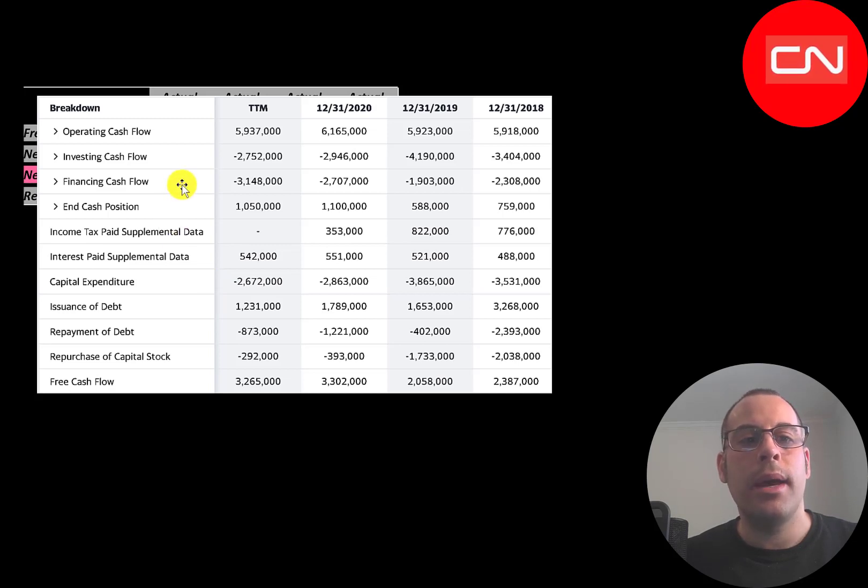This company spends a good amount in capex — about 2.5 to 3.5 billion dollars a year. Operating cash flow minus capex gives you free cash flow, and they have a lot of it: 2.4 billion up to 3.3 billion. They pay a nice dividend of about 1.7 billion dollars a year and use free cash flow to buy back stock — 2 billion in 2018, 1.7 billion, then 400 million. Every buyback decreases shares outstanding, making your shares more valuable. They also add debt each year — issued 3.3 billion in 2018, paid down 2.4 billion, adding about 800 million; then added about 1.2 billion and 500 million. Debt is a cheap financing method given low interest rates, used to acquire companies, buy back stock, pay dividends, or grow the business.